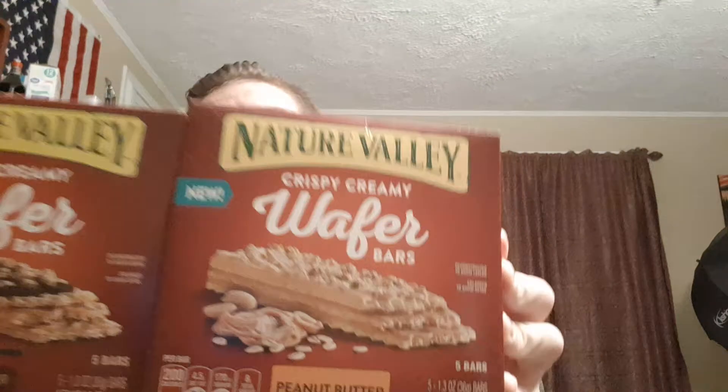Good evening YouTube! Full Circle Review back here again with another review. This time I got two new Nature Valley wafer bars. I have the peanut butter chocolate and the peanut butter, which is as far as I know the only two wafer bars Nature Valley makes.